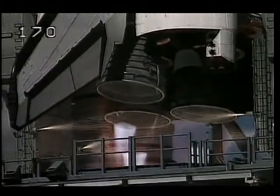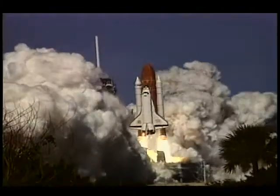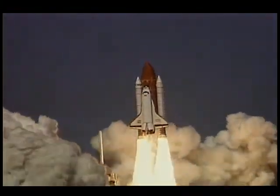At T minus six seconds, the shuttle main engine start sequence began, and moments later we were on our way — the 66th mission of the space shuttle program and the 13th mission of Space Shuttle Atlantis.